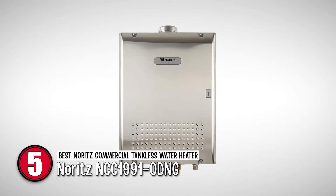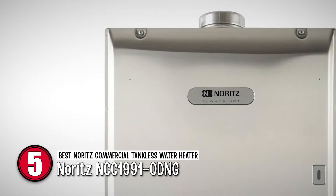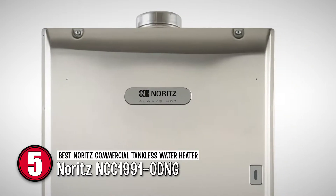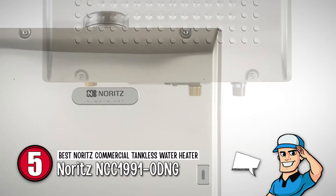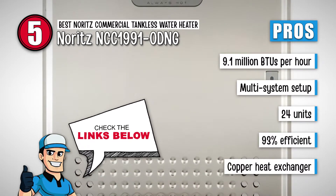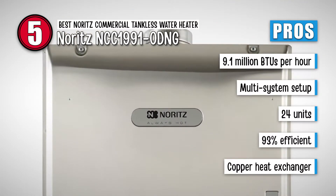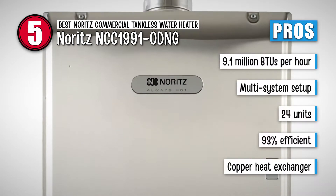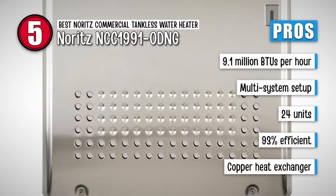This model stands out as the best for commercial applications because it has innovative construction. Its high-quality features will definitely make it worth your money, and it is made with high-quality copper for the primary heat exchanger. Its pros are: it provides 9.1 million BTUs per hour, it can communicate in a multi-system setup, it has 24 units which means it distributes the load evenly, and it is 93% efficient, which is great for a commercial unit.